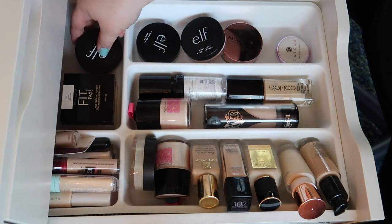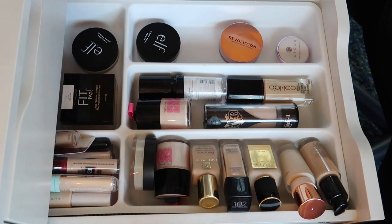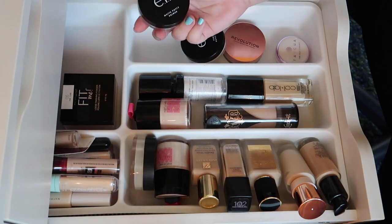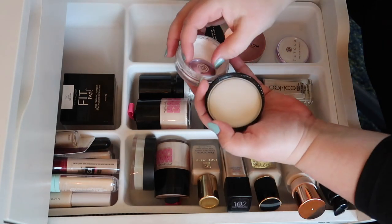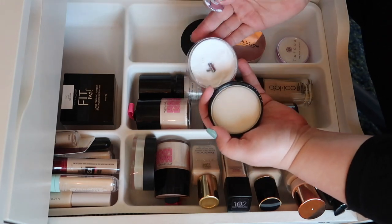For the e.l.f. Putty Primers — I really like the original Putty Primer, it's a good one, so I'm keeping this. For the luminous and the matte, honestly I don't think the matte Putty Primer was that great. I did use a decent amount of it but I don't think I'm reaching for it and I really don't need it, so I'm gonna declutter it.